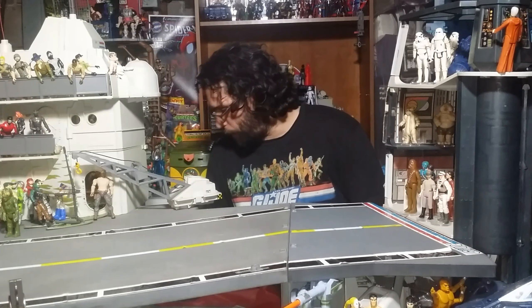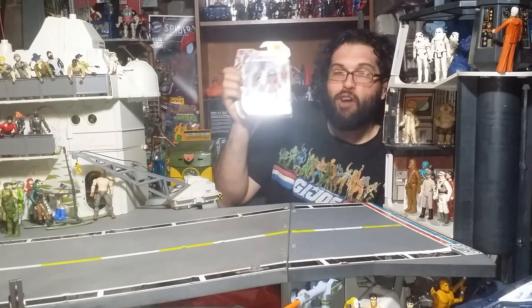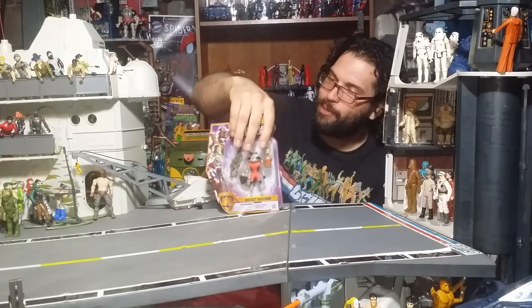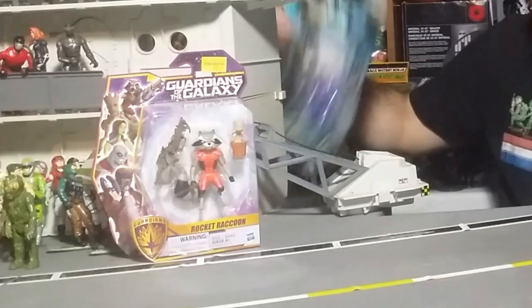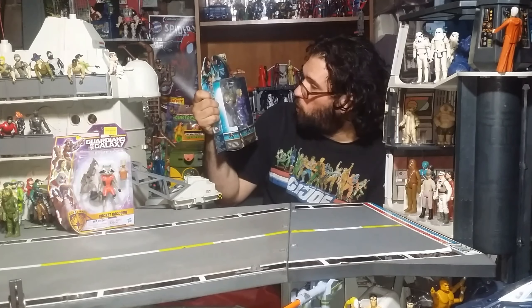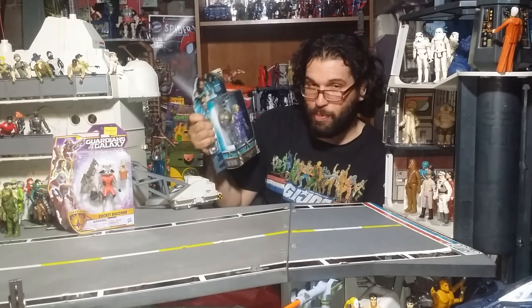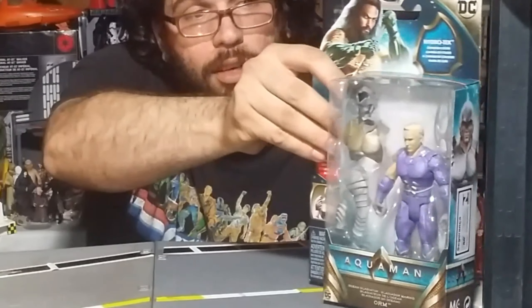Let's start with the sweet Rocket Raccoon and Groot — baby Groot — over here. Pretty sweet. We've also got King Orm, and it has a removable helmet and armor. Can't say no to that.